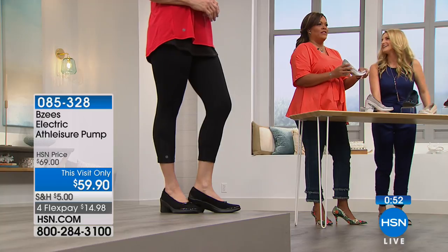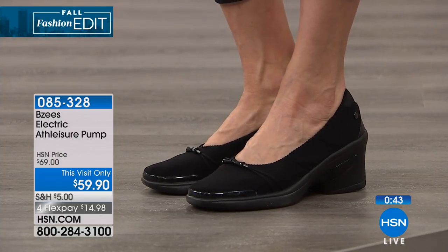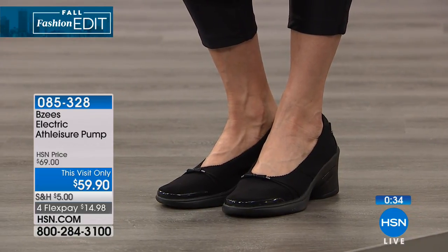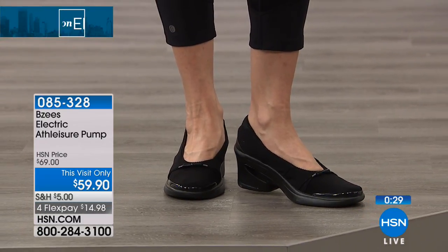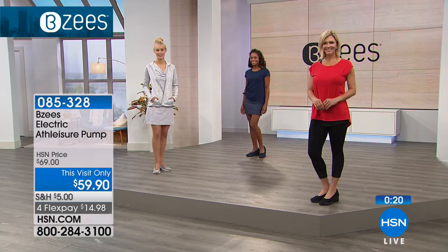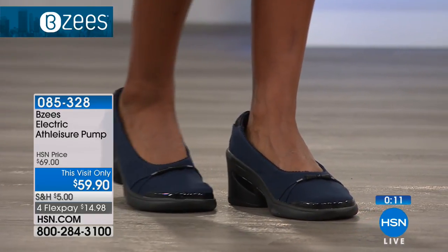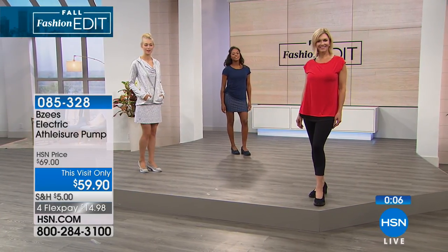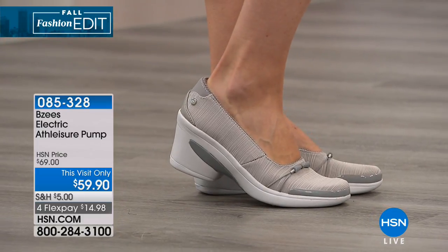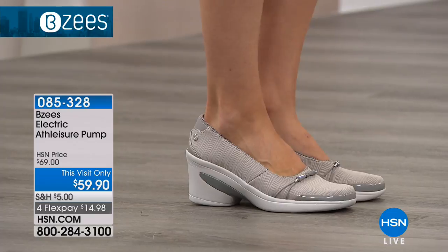We have a shoe called the Coco — loco for Coco, crazy for Coco. But this is the athleisure pump. It's coming in sizes six, six and a half to 10 and 11, medium or wide — size 11 is medium only. If you have a wide foot between six and a half to 10, this is great because it's hard to go to a store and find a wide. These are true to size, so you don't need to size up or down. If you wear a half size, get it in a half size. The stretch moves with you — even if your feet swell throughout the day, the stretchy fabrics really move and give with your feet.